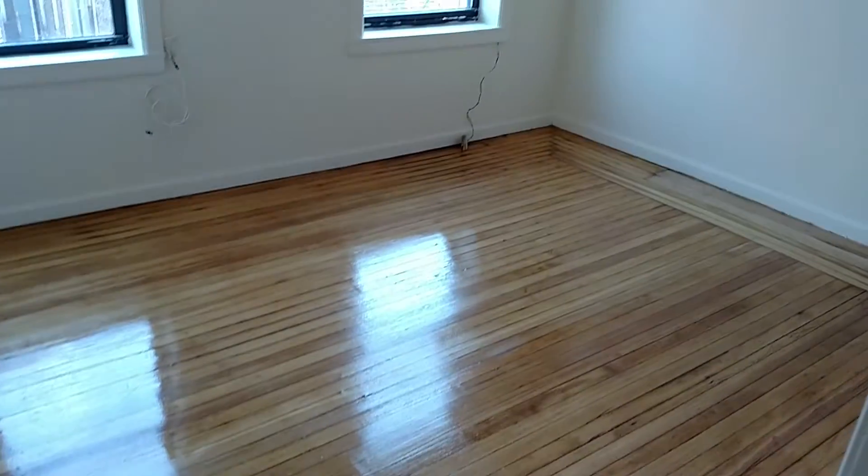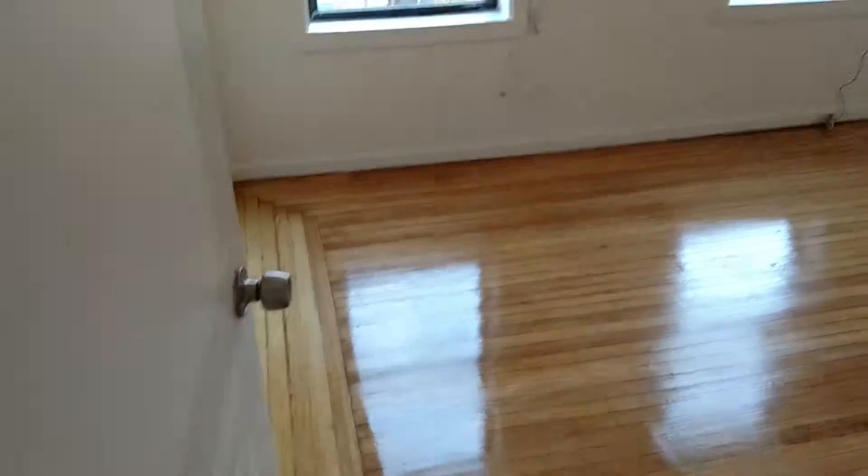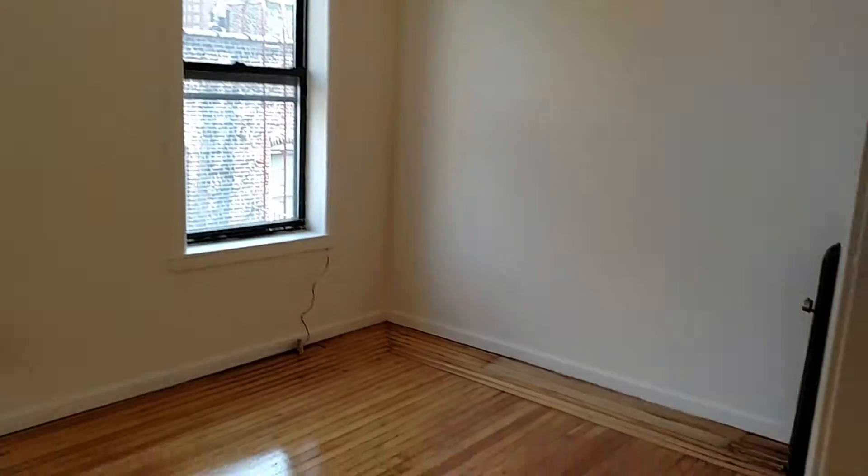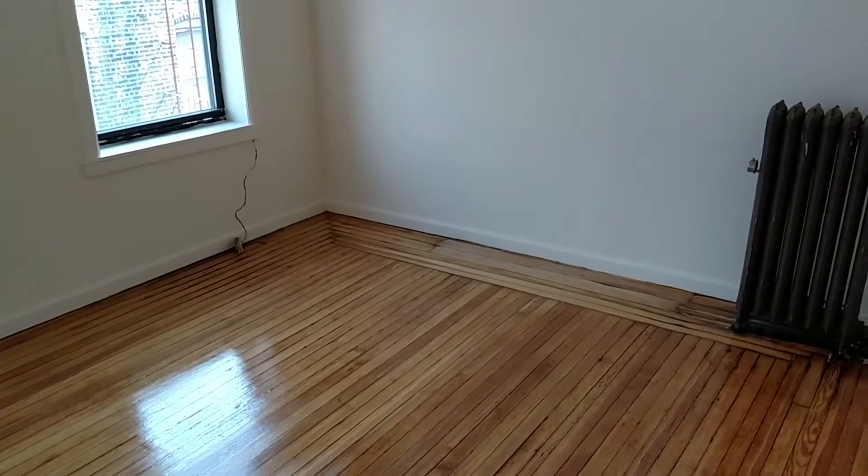I would use this room as the living room because there is no closet, but there is a door. Like I said, this is a very interesting apartment. So here is the living room or bedroom number three.